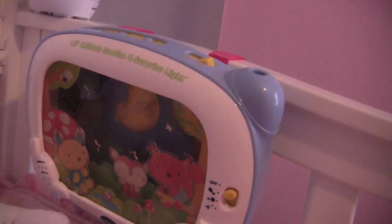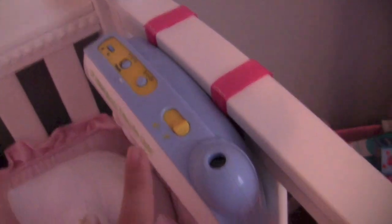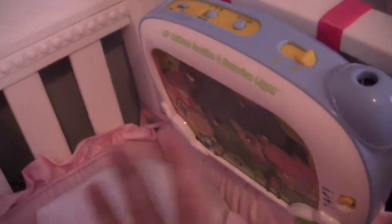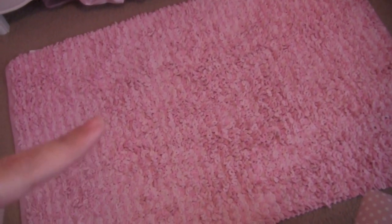My best friend Bea got Maddie this for her room — it has a little projector and various music, and you can also touch the leaf to turn it on, so it's more interactive when she gets a bit older. And I forgot to mention the rug — this is actually the same rug that Emmy has in her room, just Emmy has a dark pink one. This is a light pink one and I got it from Target.